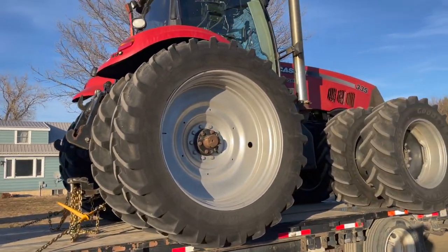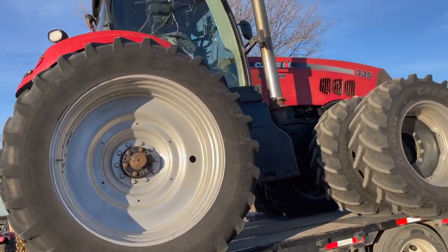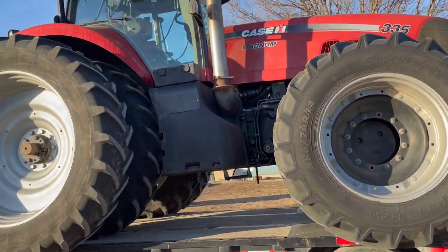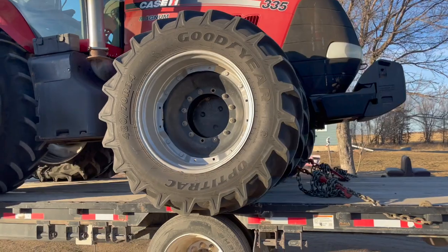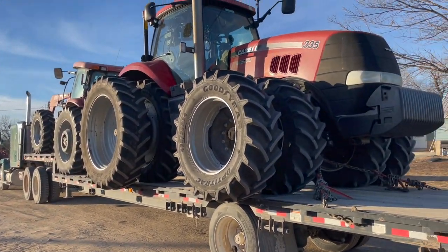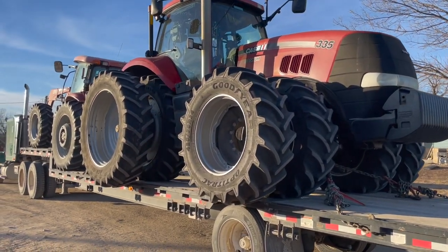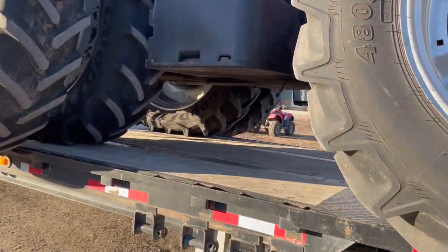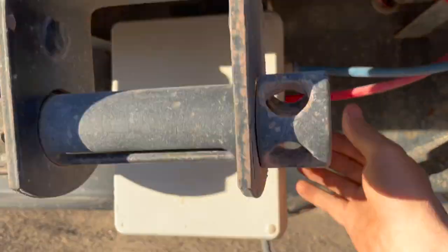This tractor should look familiar. It's been gone for about a month or more — it was before Christmas. I took it down to a dealership called Mitchell Equipment in Edkinson, Nebraska. And if anyone from around is watching, I highly recommend them. They treated me pretty well.